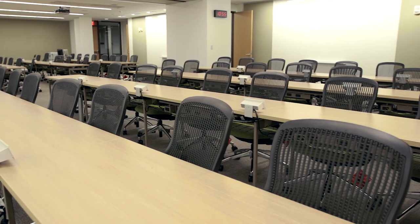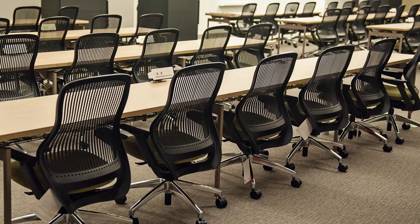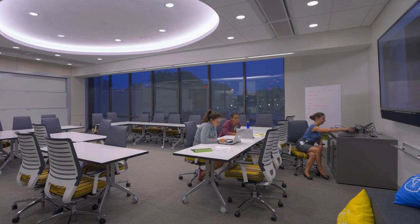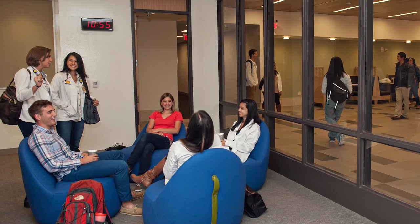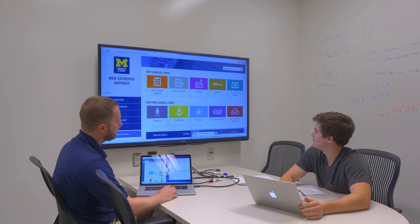Three large simulation classrooms support the introduction of low-fidelity simulation through discipline-specific boot camps. Because small group learning is a hallmark of our approach to medical education, we created an array of rooms of different sizes to fit different learning styles. Fourteen new small group rooms support guided, active learning with faculty course leaders and students. Three large classrooms include multiple large displays and teleconferencing ability to support IT-facilitated instruction.